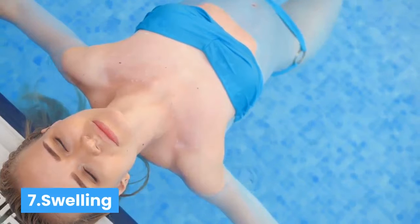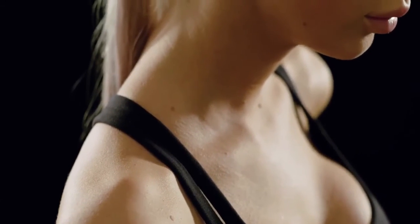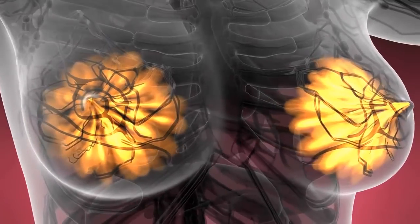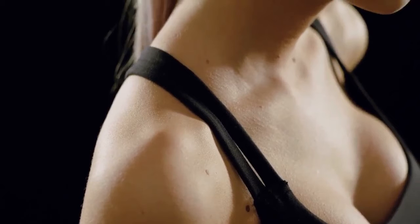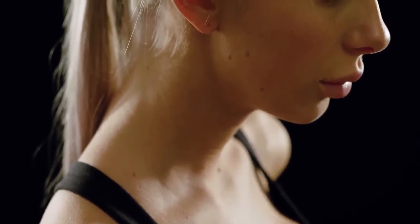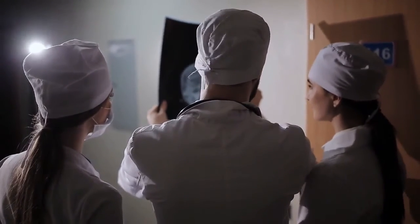Number seven: swelling. Breast cancer can cause the entire breast or an area of the breast to swell. There may not be a distinct lump after this swelling, but the breast may be different in size than the other breast. Although it is possible for people to have breasts slightly different in size at all times, this swelling would cause a noticeable change from their usual breast size. The skin may also feel tight due to the swelling.